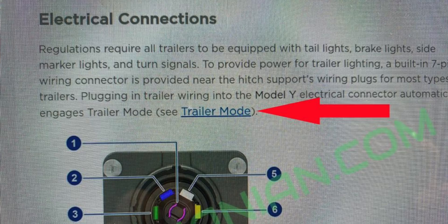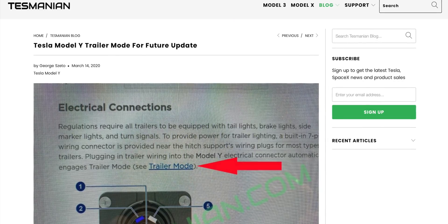I want to talk about the Model Y exclusive features today. If you guys are excited, drop a like down below to seriously help me out, and of course hit subscribe so you stay up to date on the latest Tesla news. First up, we got to talk a little bit about trailer mode. This is something that Tesla had previously stated would be coming to the Model Y, but if you get your Model Y right now, you might say, well, where is trailer slash tow mode?